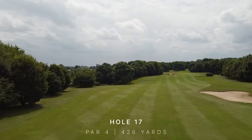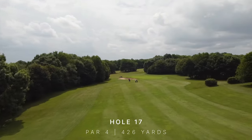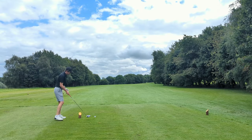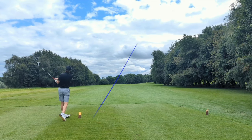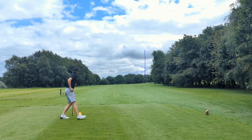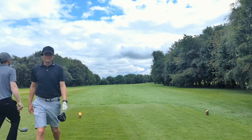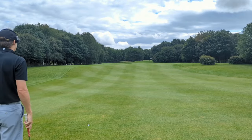Onto a very difficult 17th now — 430-yard par 4, wind into off the right. So ripping driver up the right-hand side, and hopefully the wind will just peel it back for me. I don't think I've ever felt that good with a driver in my hand. Ever. That should be perfect — that's exactly what I described I wanted to do. Another superb tee shot.